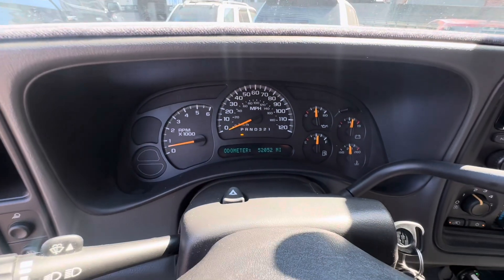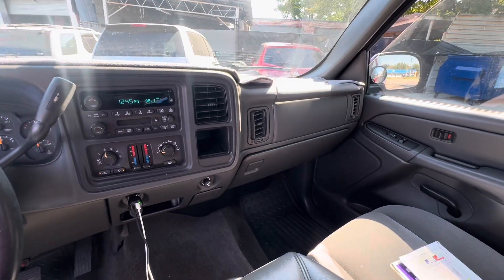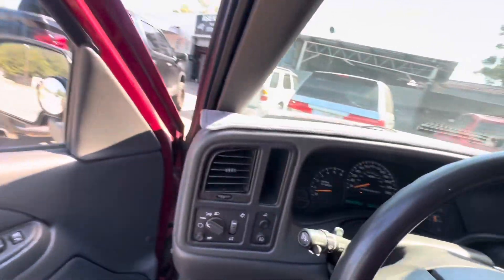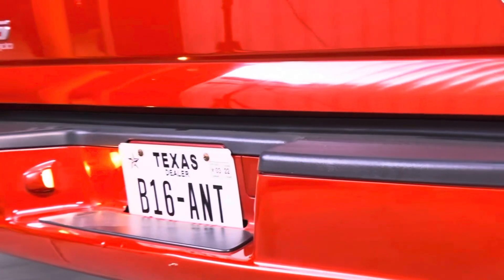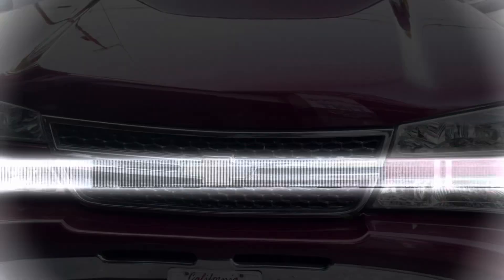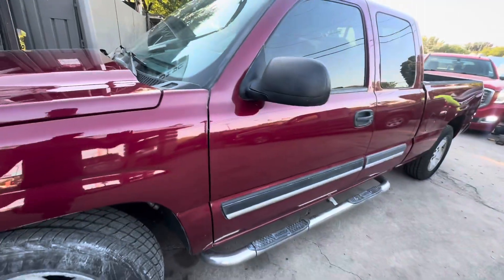It's got a 4.8, it's not a 5.3, no check engine lights, nothing. 52,052 miles is what we got. Nice truck, low option truck, but I can live with it — sweet truck right here. Y'all stay tuned, sit back, grab your popcorn and let's get to work on this thing.